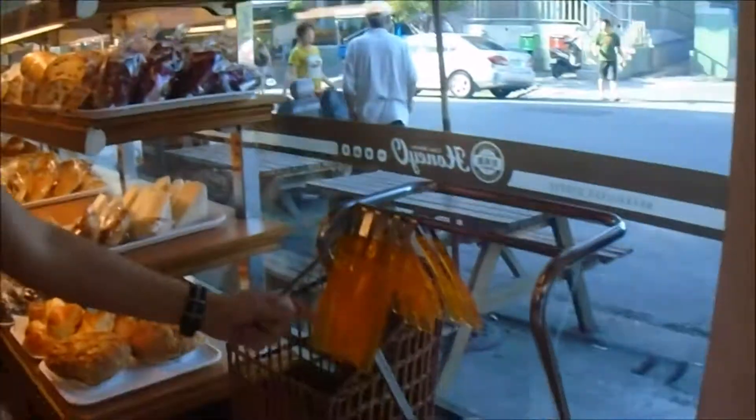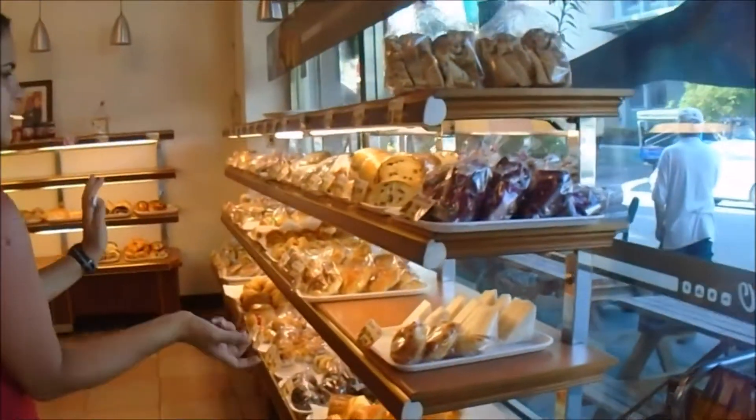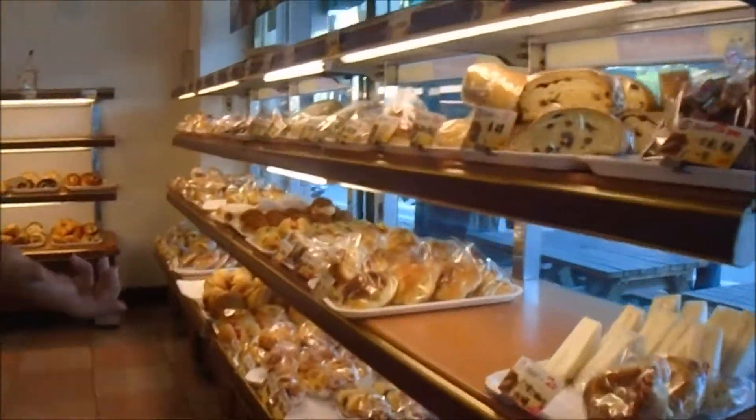When you get tongs and a tray, you can just pick up whatever you want. The price is usually here; sometimes you have to ask. It's not open safe.